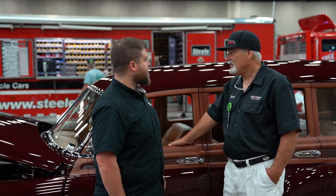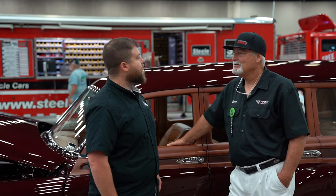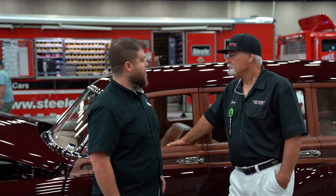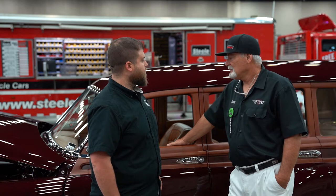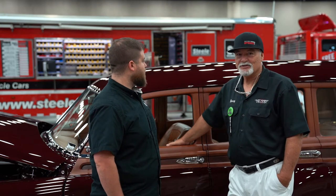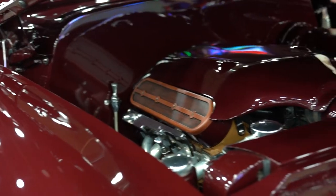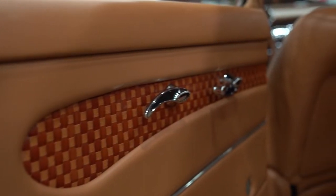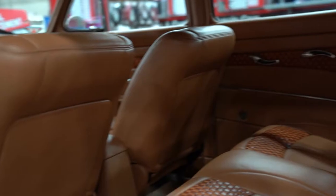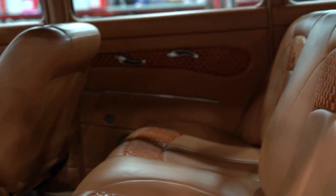They originally found the car on eBay, brought it back to the shop, took it apart, and put all the updated components in it — LS1 swap, Paul Acton's custom interior. The woodwork was originally a lighter color, different from what it is now.